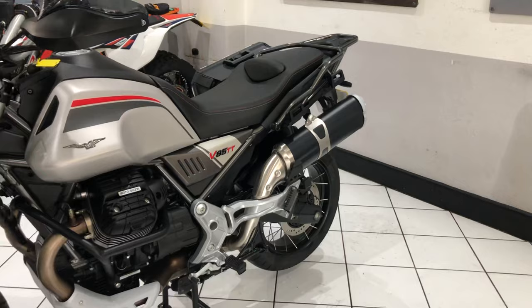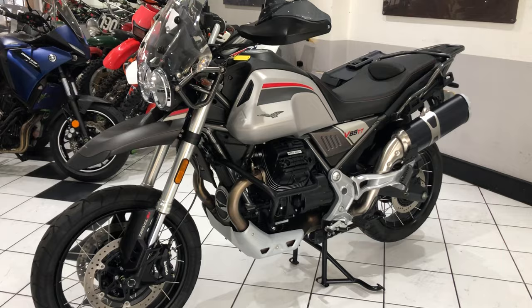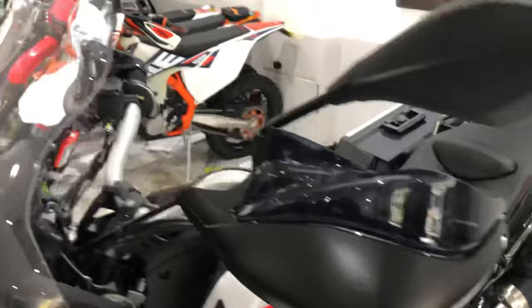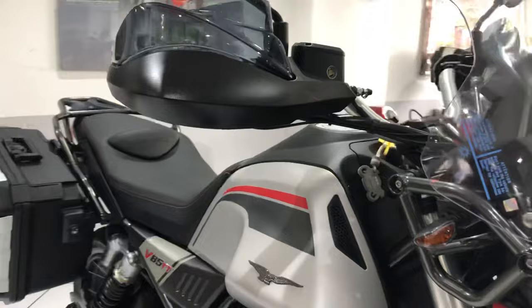The Travel version gives you the panniers, center stand, heated grips, and it's a beautiful example this is. This machine also includes the crash bars. It's got some GIVI wind deflectors on the handguards and a small deflector on the screen.